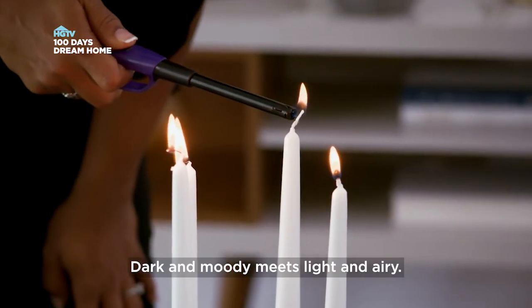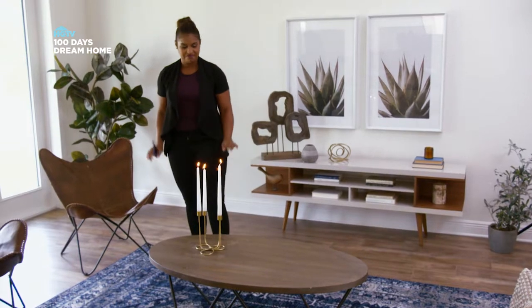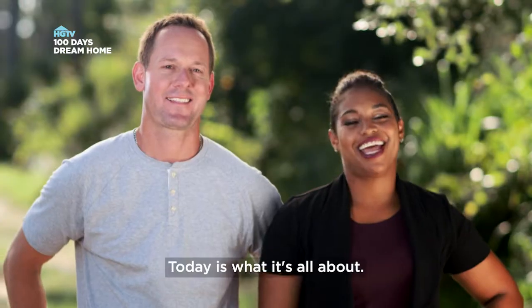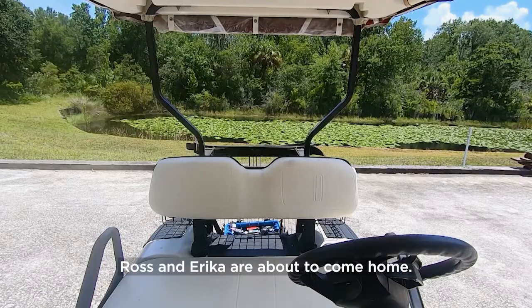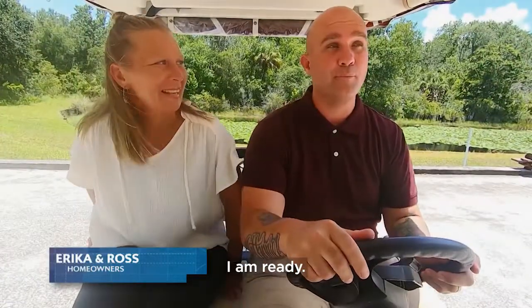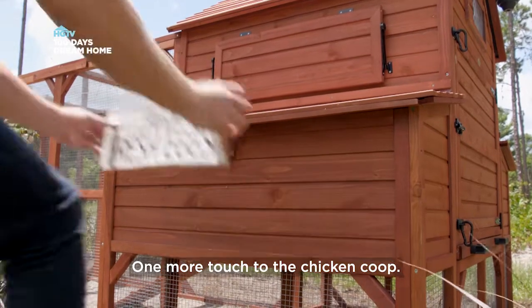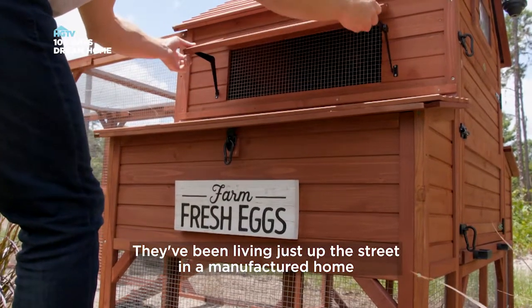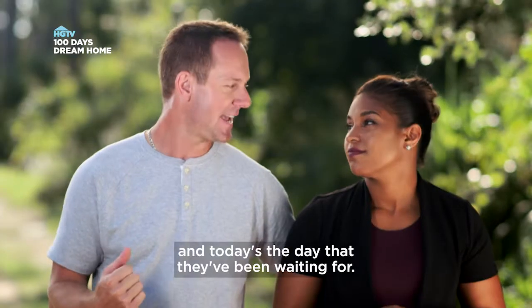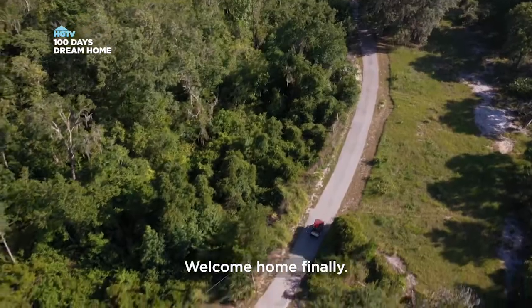Dark and moody meets light and airy. Today is what it's all about. Day 100 — Ross and Erica are about to come home. Are you ready? I am ready. I can't wait. One more touch to the chicken coop. They've been living just up the street in a manufactured home, and today's the day that they've been waiting for. Welcome home, finally.